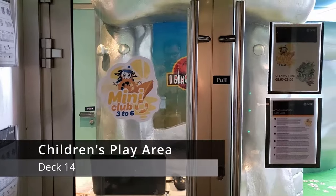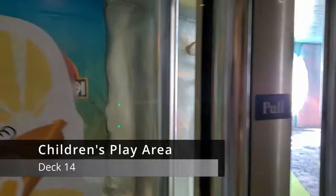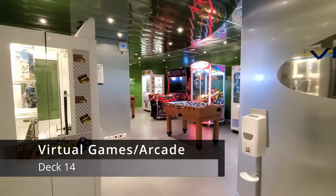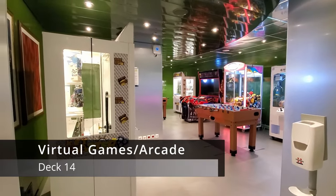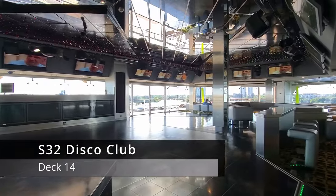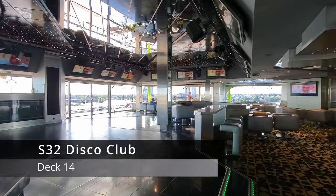There's also a small pool area designed for children, as well as a children's indoor playroom. Closer to the aft of the ship, you'll find the virtual games room, which is basically just a very small arcade. You'll also find the S32 Disco, which turns into a very lively nightclub in the evening.